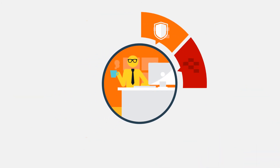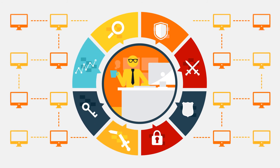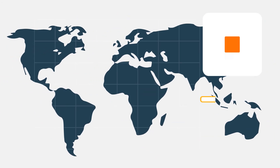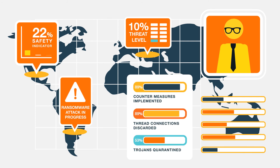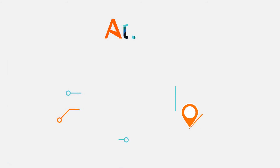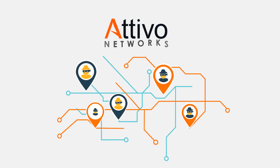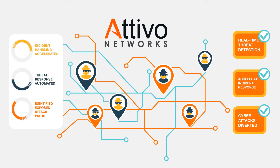Camouflage deception self-learns the environment and re-spins after attacker engagement for authenticity and to avoid attacker fingerprinting. Bill received early and accurate visibility to threats by exposing attack path vulnerabilities and in-network threats. Automation of attack analysis and in-depth forensic reporting have simplified response, saving Bill countless hours of manual processing time. Bill accelerated his incident response through integrations that now automatically block, quarantine, and hunt for additional threats in the network.